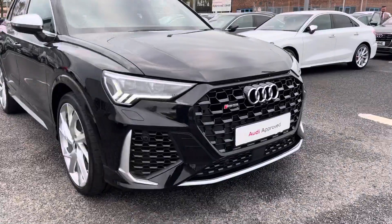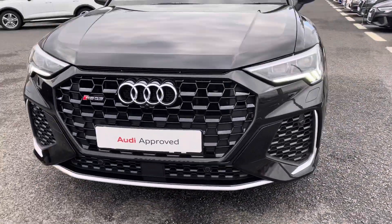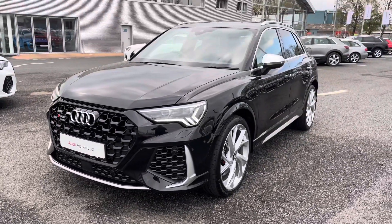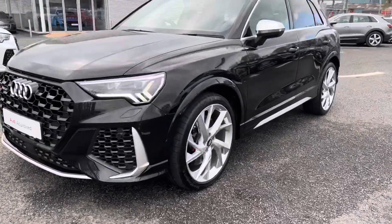This wonderfully presented vehicle does come fitted with the matrix LED front headlights which do use an amazing LED technology to ensure that you do have maximum visibility on any journeys, whilst also stopping you from blinding any other drivers on the road.